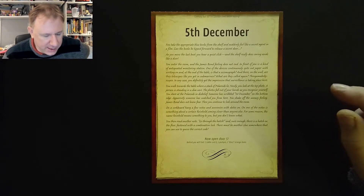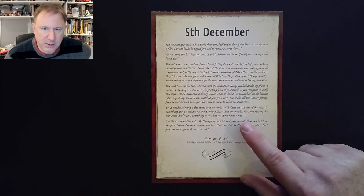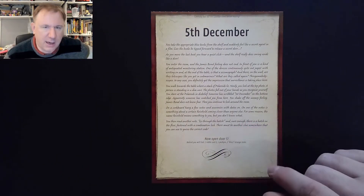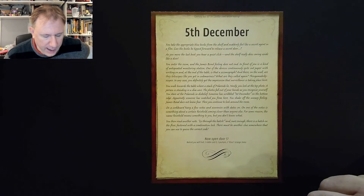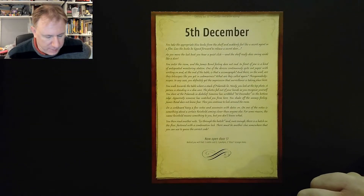On the corkboard it says 'Hannah', with a few notes and souvenirs with dates on. One note mentions a certain Reinholdt coming closer than anyone else, and for some reason the name Reinholdt means something to you, though you don't know what. You then read another note that says 'Go through the hatch' — and sure enough, there's a hatch on the floor fastened with a combination lock. There must be another clue somewhere to find the correct code.